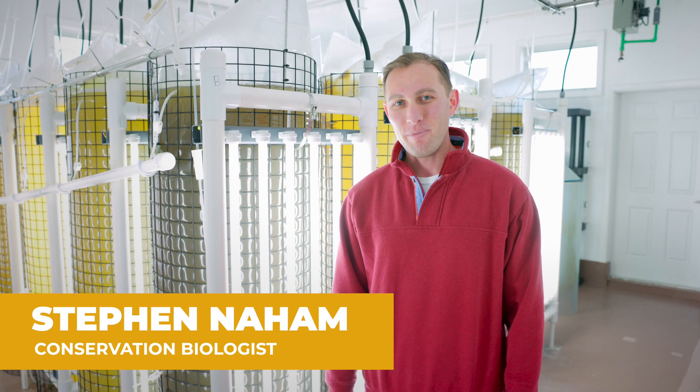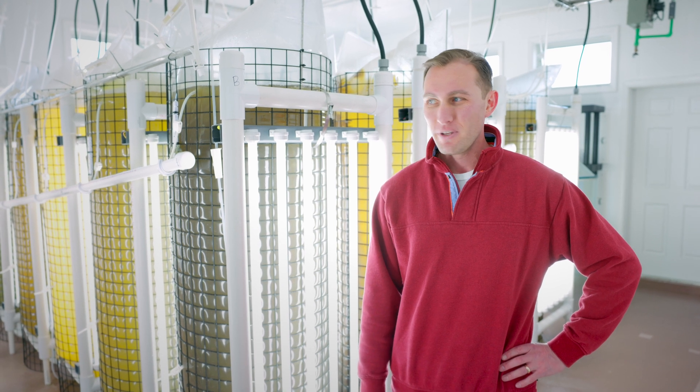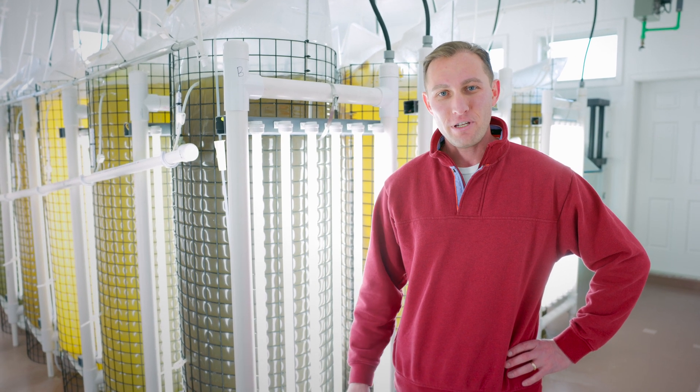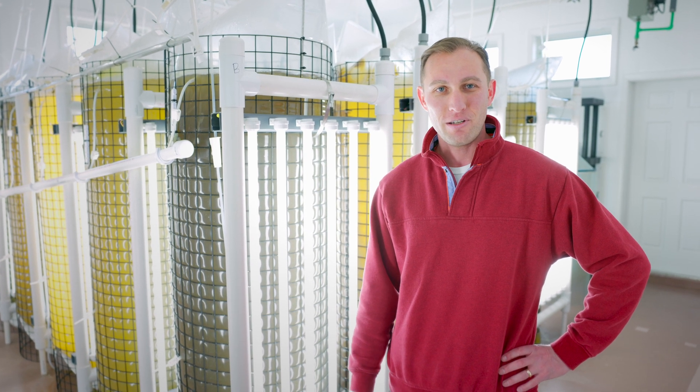Hey, it's Steve Naham. I'm a Conservation Biologist here at the Town's Shellfish Hatchery at the Devent Point Lookout. Today I'm going to show you guys what we do here in the hatchery and how we culture our shellfish for restoration projects in Hempstead Bay.